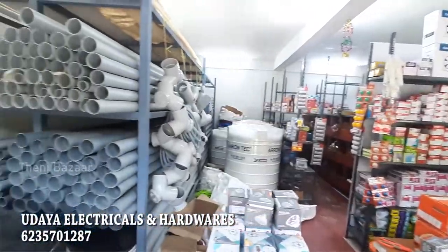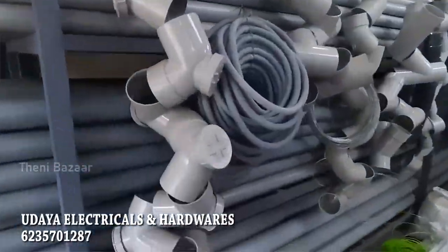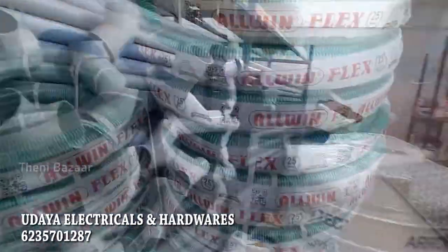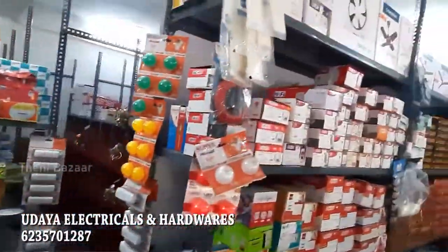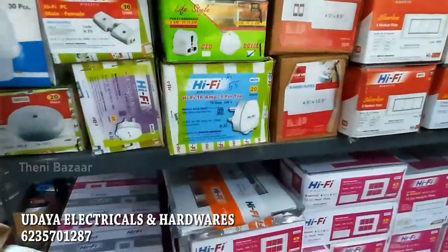In our electrical shop, there are PVC items, clamps, fitting items, GIA items, pipes, hose, lights, and all kinds of spotlights. At Taini, we provide all of these.